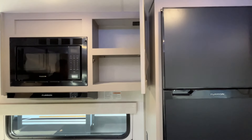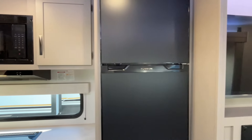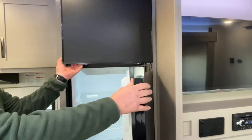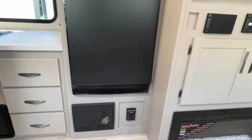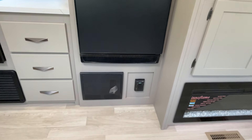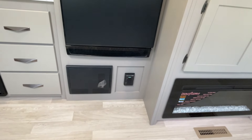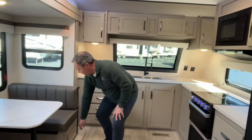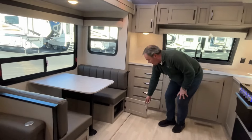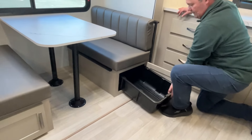We still love ours — it's a 2021 but we love it. Right next to that is going to be your 12-volt compressor fridge. It closed really quick — we're not sitting level so that's part of the problem. You've got your fuses and a plug-in right down under there as well.